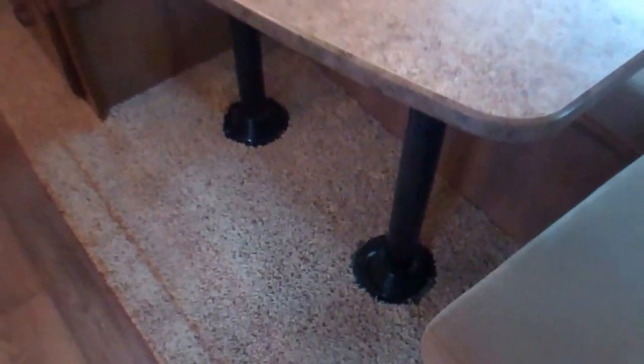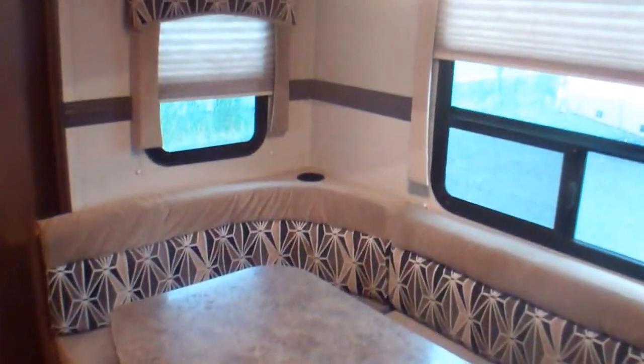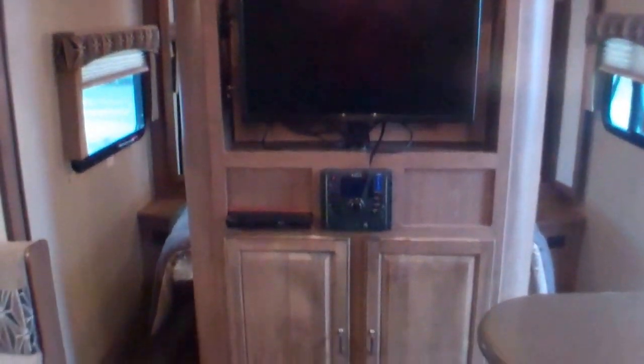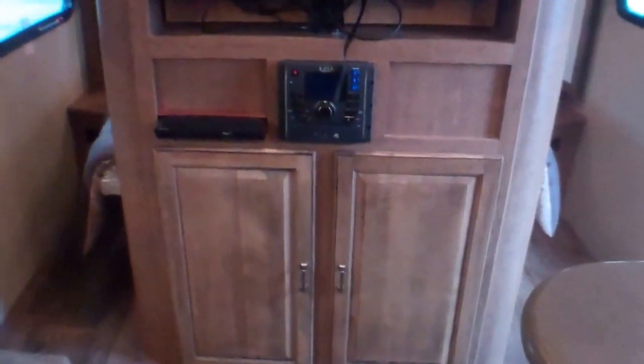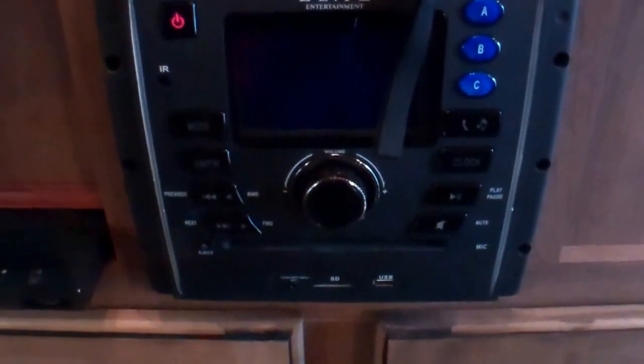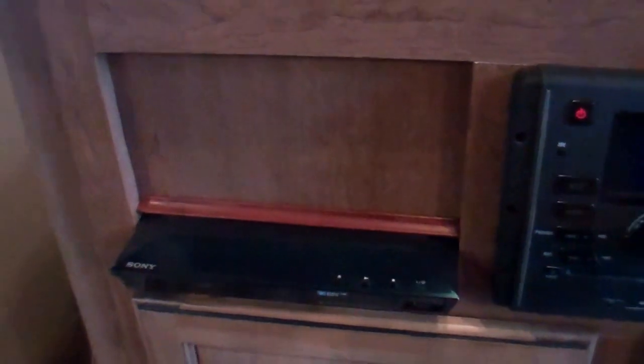We've got our dinette here that drops down into another bed. It's large with ventilation all around, and all the windows open. We've got a great entertainment center with a 32-inch TV that swivels toward the dinette, an entertainment system with switches for inside and outside speakers, a built-in DVD player, the ability to plug in MP3 players, and a Sony Blu-ray player — very well set up for movie fans.